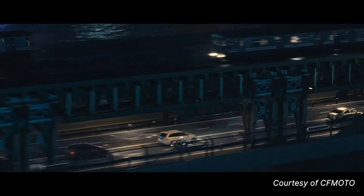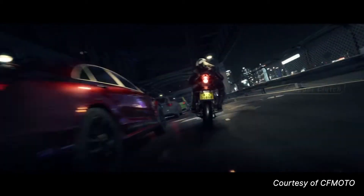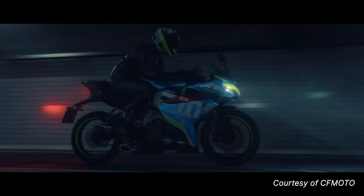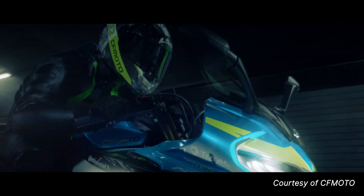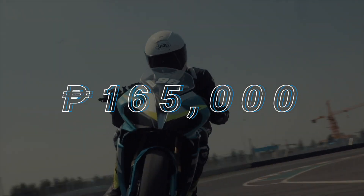It is a rather nice looking entry level sport bike, and just like other CFMoto offerings, the price tag is pretty nice as well. To recap, you get 300ccs, a TFT display for your gauges, ABS, and rather large disc brakes — all that sport bike goodness — all for 165,000 Philippine Pesos. It's affordable enough to make us wonder what CFMoto did to be able to cut the price down.